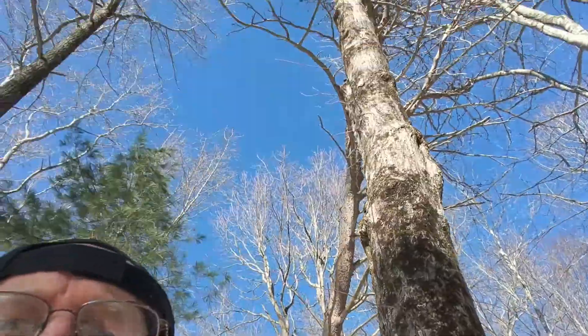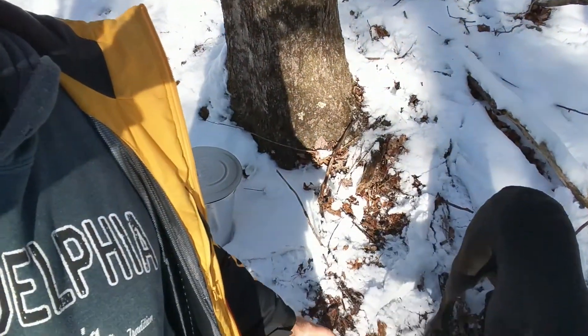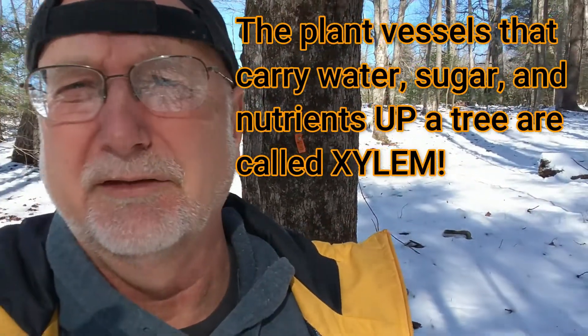When spring comes, the tree needs to get started with photosynthesis. But if you look up in the tree, there's no leaves, there's no green, there's no photosynthesis going to happen. So they have to make new leaves. And where do they get the energy and the building materials to make those leaves from? From the sugar that's stored down in the tap roots right here of this tree.